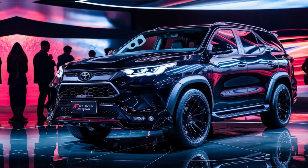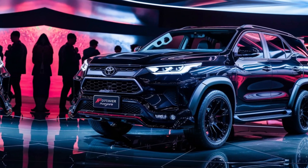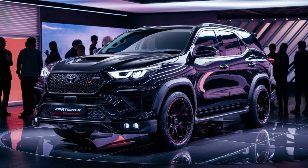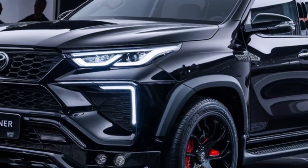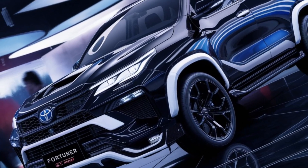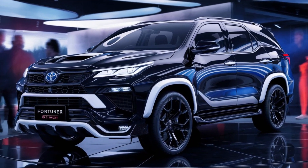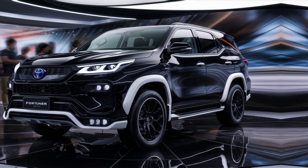The front seats are well-bolstered and offer good support — perfect for tackling those twisty corners. The driver's seat gets power adjustments for added comfort, and the redesigned instrument cluster with red accents provides all the necessary information clearly. Moving to the rear, passengers are treated to ample legroom and headroom, while the GR Sport retains the Fortuner's renowned practicality with ample cargo space.